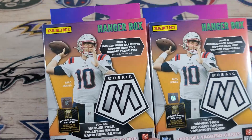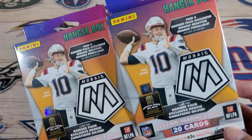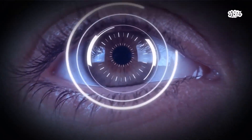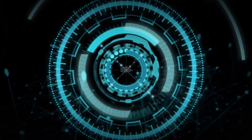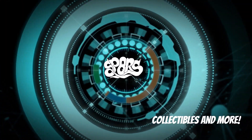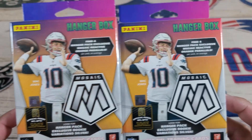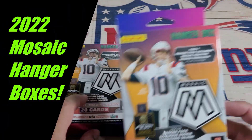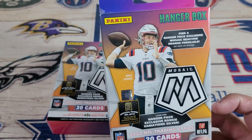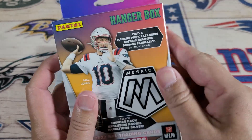Vader's collectibles in the house — Mosaic hanger boxes, they're out in the wild. Let's get to it. That's right, Mosaic hanger boxes are back out there. You just gotta find them. I think I found these at Walmart. There was actually quite a bunch of these, but I only wanted to grab two.